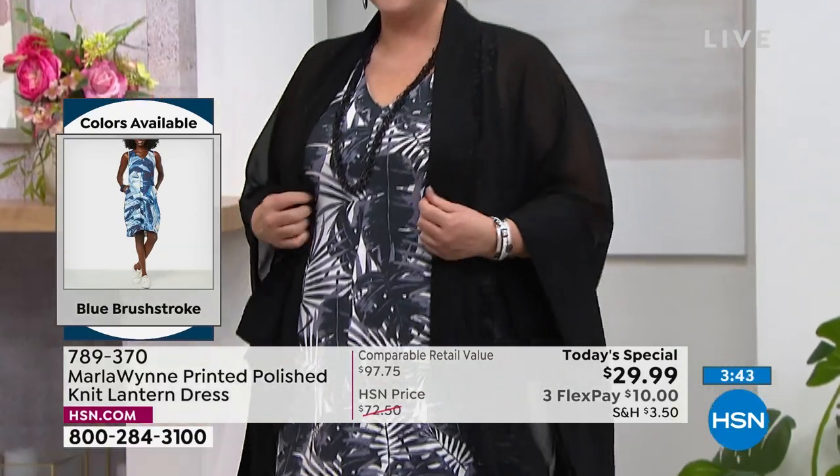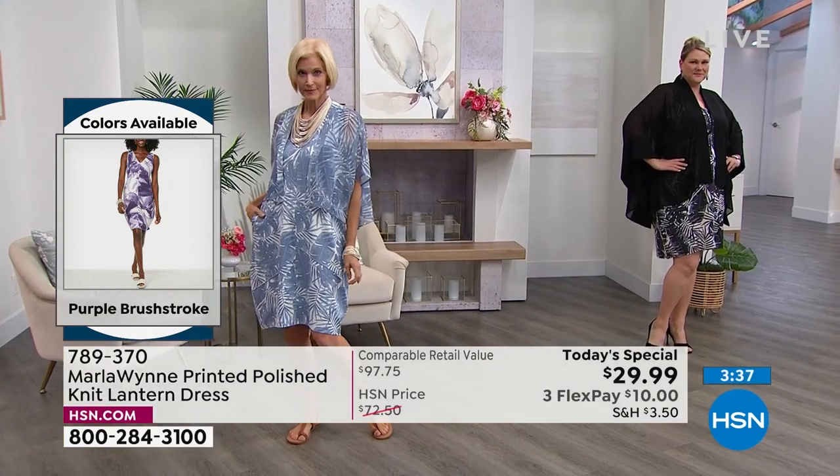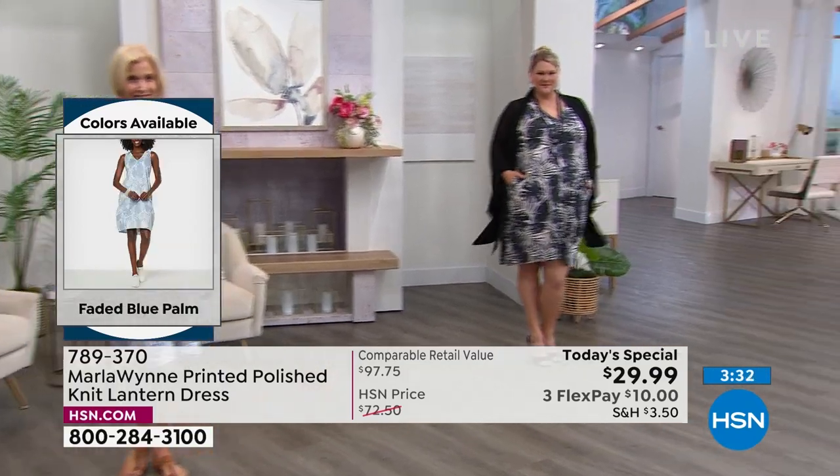These are not easy times, but we still want to treat ourselves. And there's no inflation on our today's special — zero inflation. $29.99. I'm trying to think of what in your collection was $29.99. Not even earrings. Earrings on clearance, maybe. More than half off the HSN price.